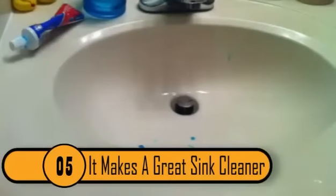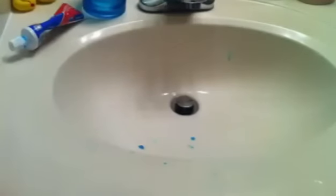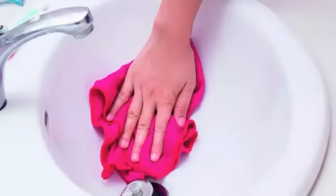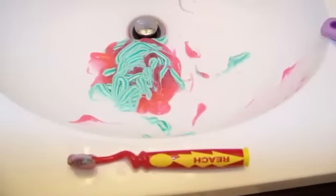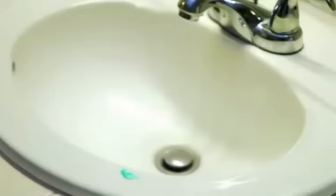5. It Makes A Great Sink Cleaner. We all do it — we get overzealous with the tube squeeze and out comes a big blob of toothpaste right onto the bathroom sink. Worst of all, if you leave it there, it gets goopy and only gets grosser looking by the minute. Instead of reaching to wipe that dab up, rush to rub it all over the sink with a sponge. What turned out as a mistake can become a happy accident, leaving your sink looking showroom new. Remember, it has to be non-gel toothpaste or it's not going to work.